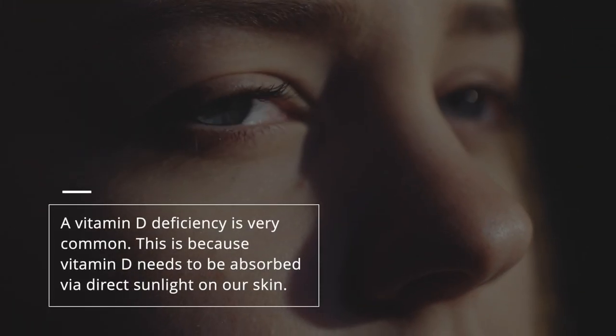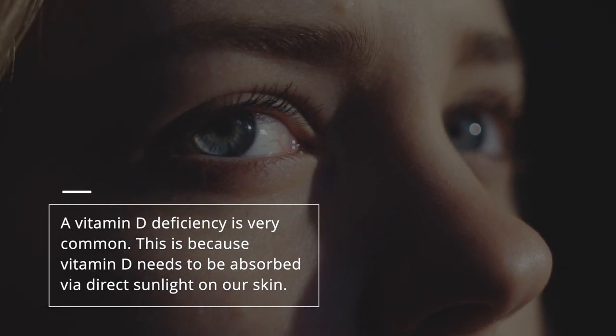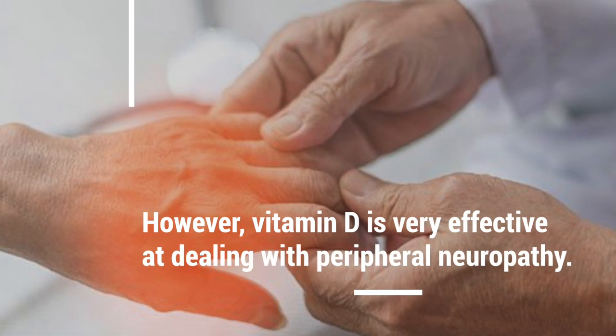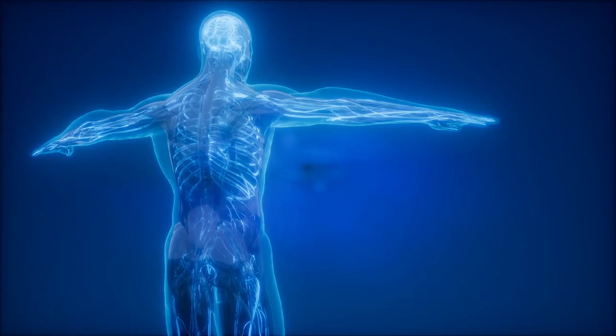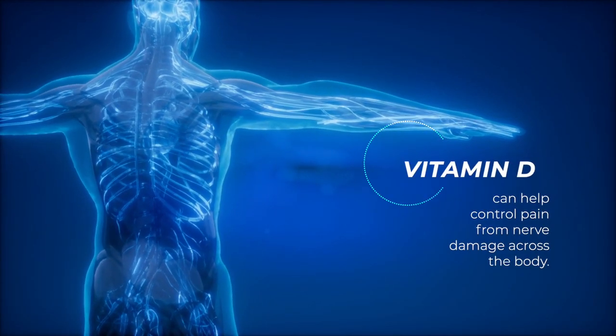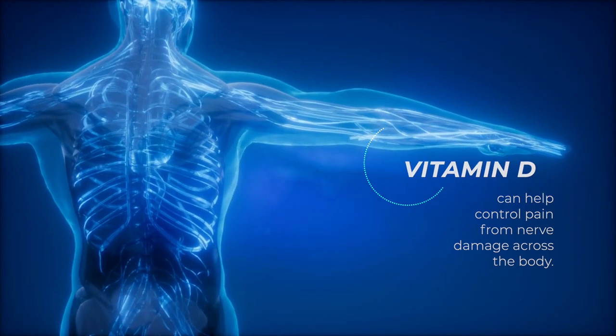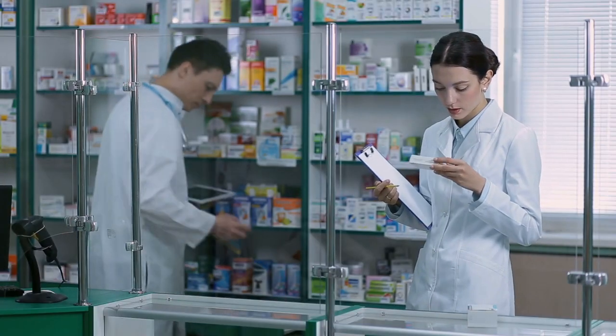A vitamin D deficiency is very common, because vitamin D needs to be absorbed via direct sunlight on the skin. However, vitamin D is very effective at dealing with peripheral neuropathy. While studies are ongoing, there is significant evidence to suggest that vitamin D can help control pain from nerve damage across the body. Depending on your lifestyle and the area where you live, a vitamin D supplement might be the best support for you. Supplements are often available from pharmacies.